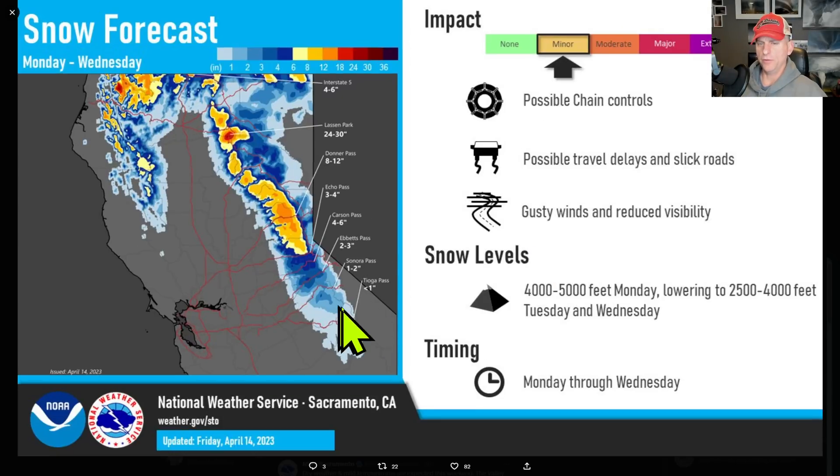Looking at some of those amounts from the National Weather Service Sacramento — Donner Pass maybe up to a foot, Lassen Peak up over two feet possible. This could impact areas along I-5 through the Siskiyou Pass with four to six inches. Heads up for that as you go through Monday through Wednesday — minor impacts are possible.